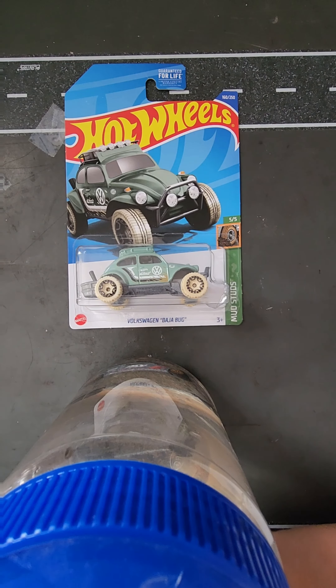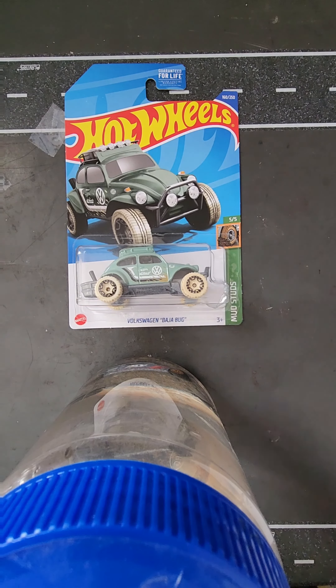Number 4 is the Baja Bug. I love how it's lifted in the front and more low on the bottom. It's very cool because it's a raised beetle, which you don't really see much of.